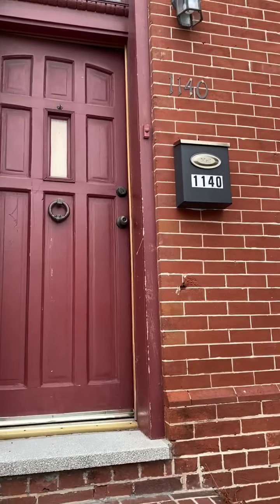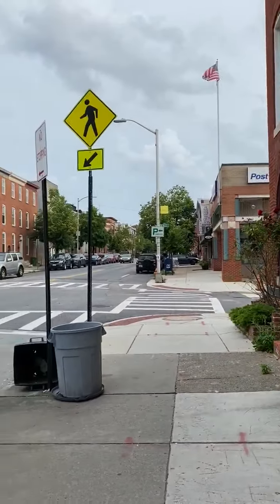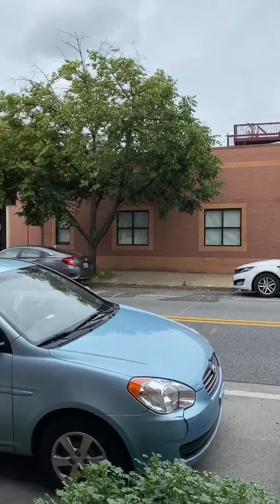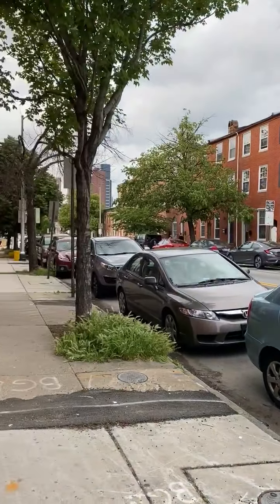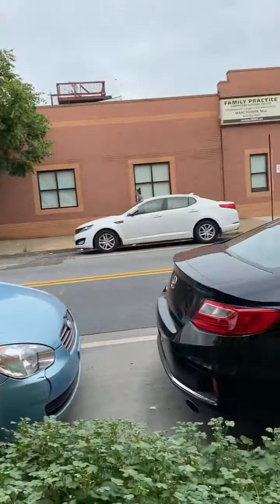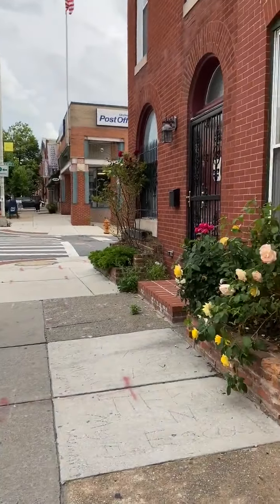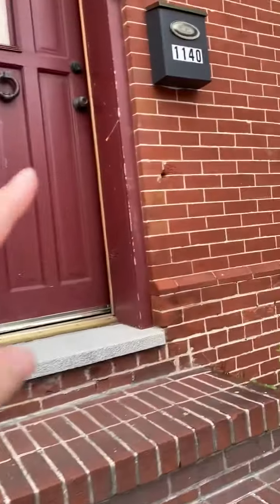This is a video tour of 1140 South Hanover. This is the block. There's usually street parking in front of the house. This post office right here is where we get our mail because we have a P.O. box, but you can also get mail in here.